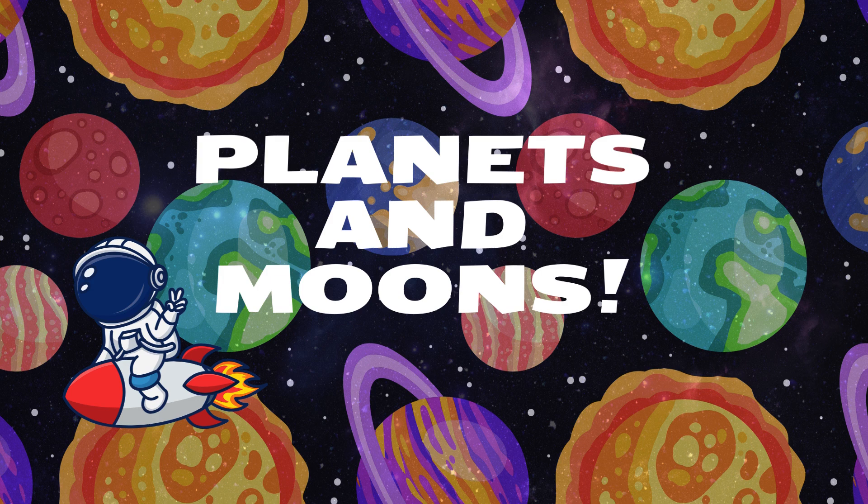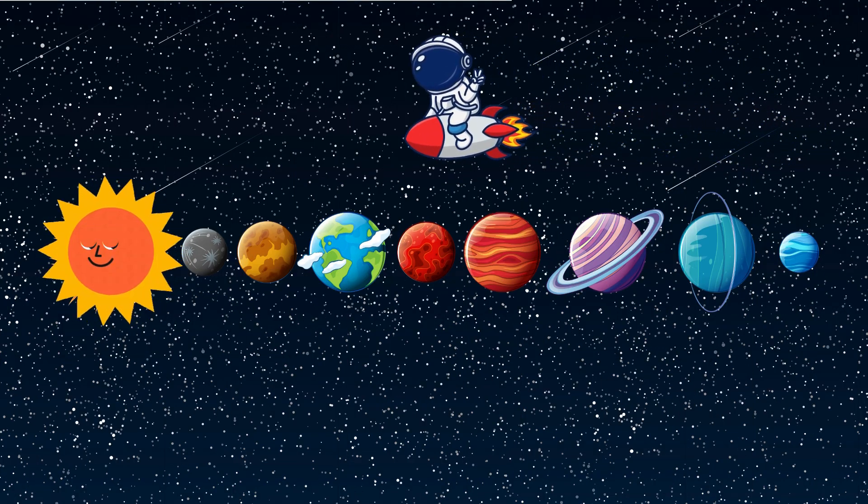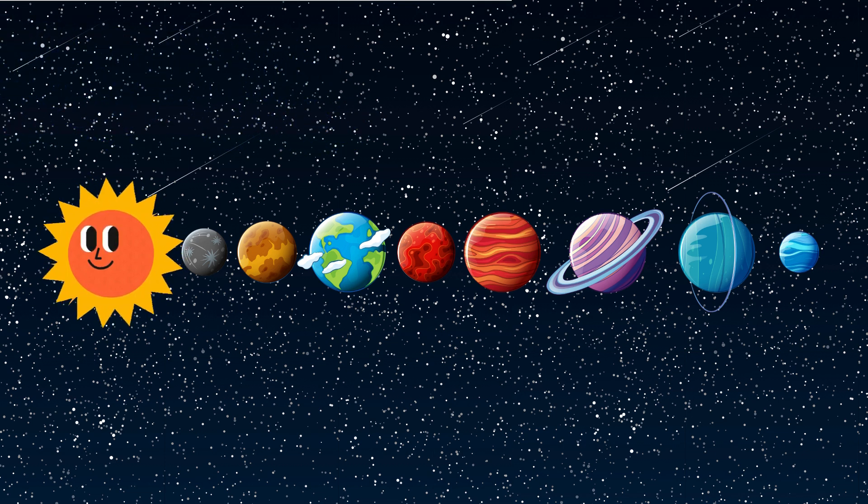Let's learn about planets and their moons. There are eight planets in our solar system. They rotate around the sun.